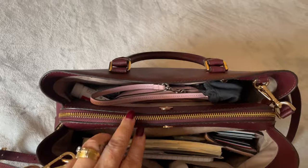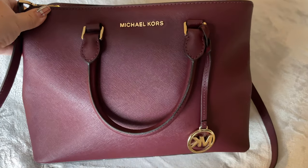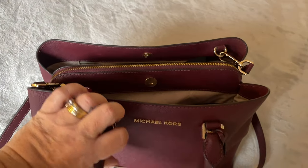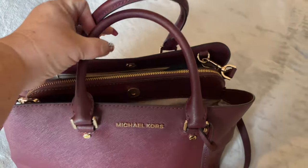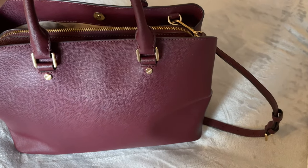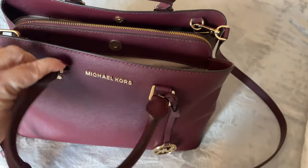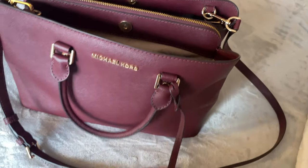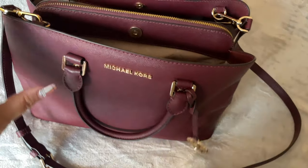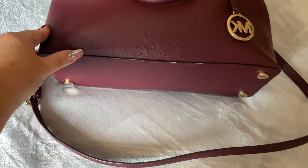This is a bag that was picked up on Marketplace. I paid less than $50 for this bag. It is an authentic Michael Kors. Beautiful gold hardware, drop handles on either side, no pockets on the back, no pockets on the front. It does have this beautiful Michael Kors hang tag. On the bottom, it also has the gold feet.